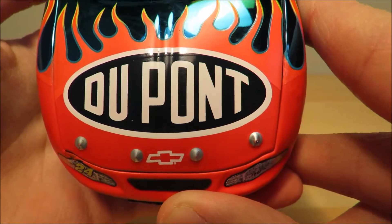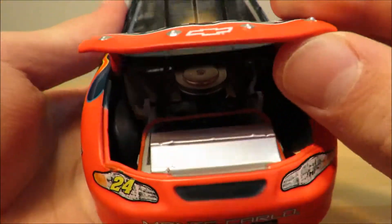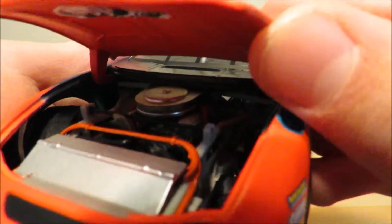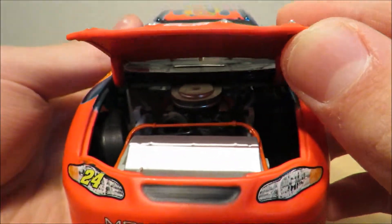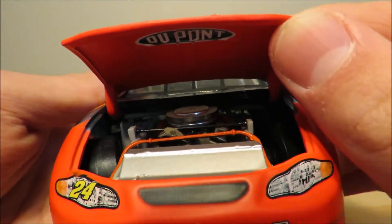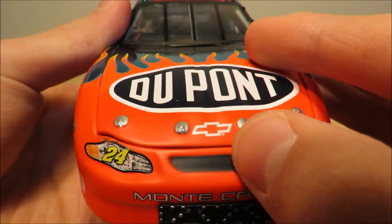You have DuPont with some really nice looking flames there on the hood. Under the hood you have the nice Chevrolet Monte Carlo engine with really nice engine detail. It's kind of hard to see because it's dark under the hood and it doesn't open too far. On the front bumper you have Monte Carlo, 24, and also Chevy.